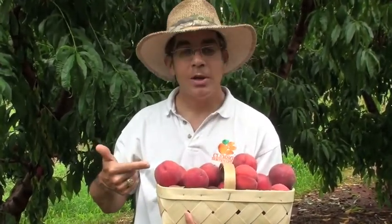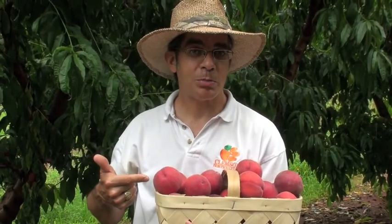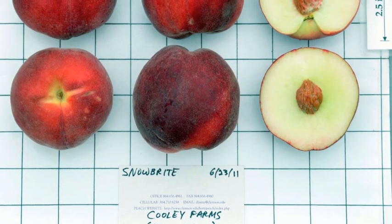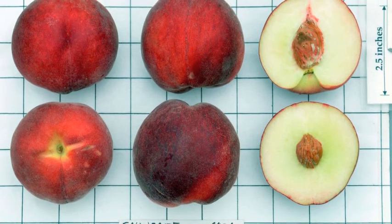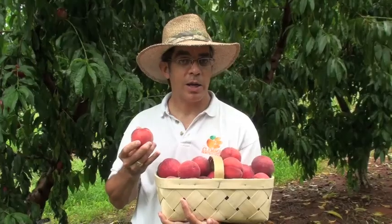This time we're featuring a white-fleshed sub-acid peach called Snow Bright. Snow Bright was developed by Zeger Genetics in Modesto, California. It was patented in 1993, so the patent is still valid, which means that you can only buy trees through a licensed propagator, and you will pay a royalty fee when you purchase those trees.